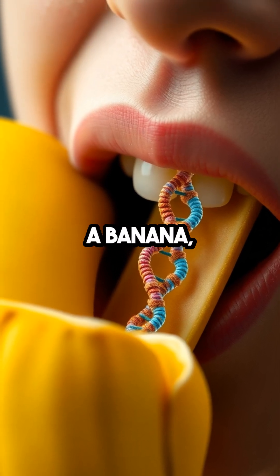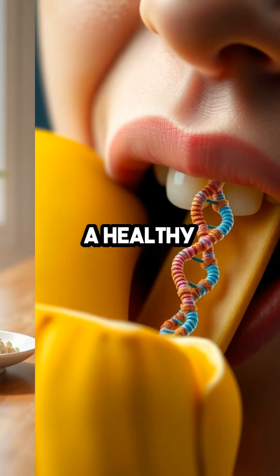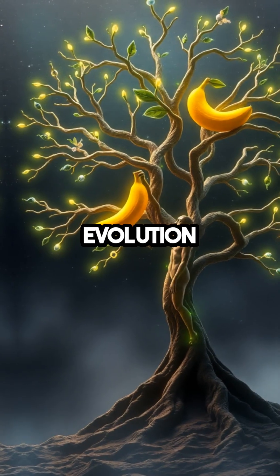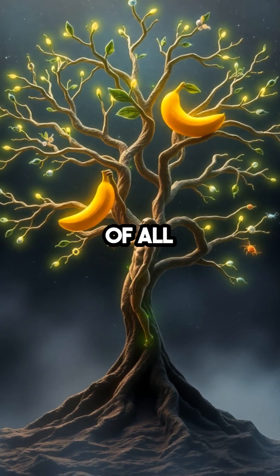So next time you munch on a banana, remember that you're not just consuming a healthy snack but interacting with a distant relative. This quirky fact enhances our understanding of evolution and reminds us of the interconnectedness of all living things on earth.